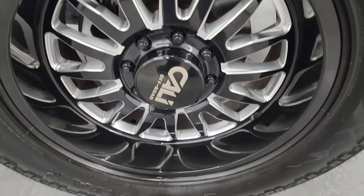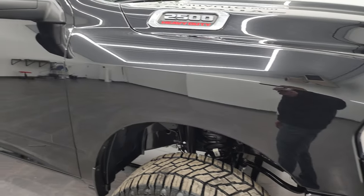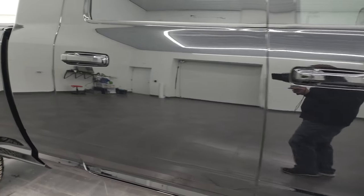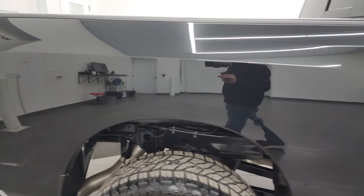Passenger side front wheel — no scuffs or scrapes. And diamond black pearl coat — one of my favorite blacks there is. It's got a lot of gold flake in it, which is really cool — a little bit of purple and greens as well. As you go down this side of this 2021 Ram 2500 Mega Cab, take note of how clean that body is, how reflective and mirror-like that paint is.